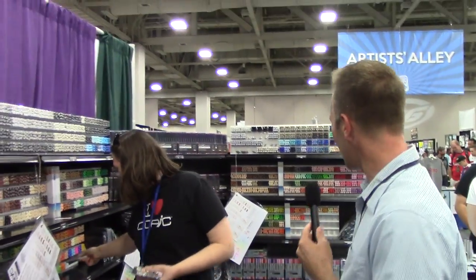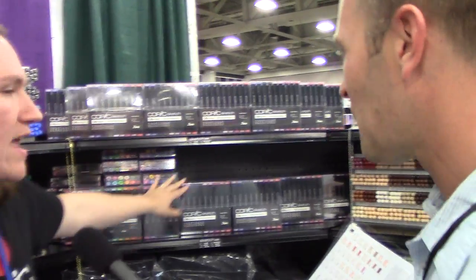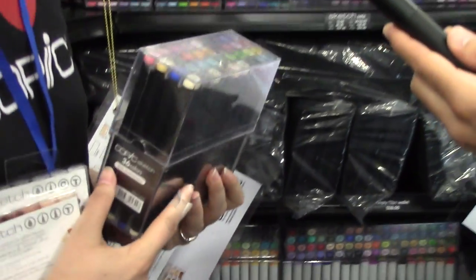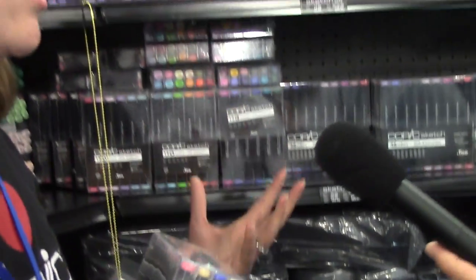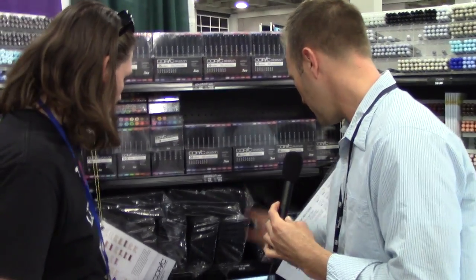These black sets are the 25th anniversary sets. Although Copic has only been in the US for about 15 years, the markers have been around for 27–28 years, originally developed in Japan for use with photocopies for commercial art. The anniversary set comes with a brush on one end and a fine point on the other — specially chosen colors for a good variety.